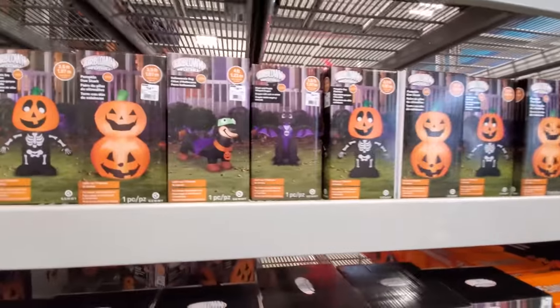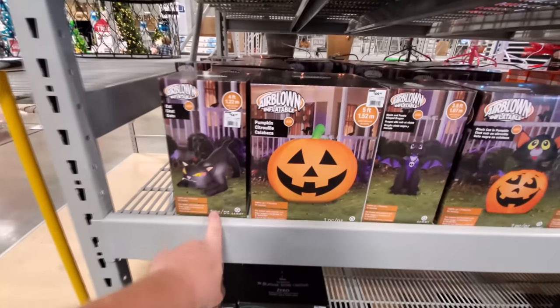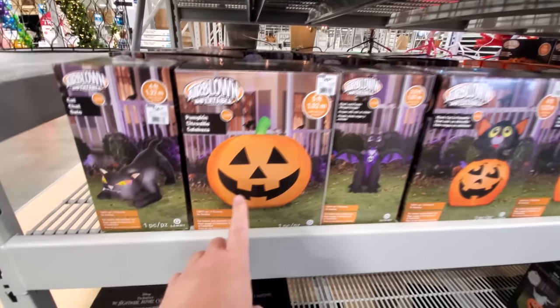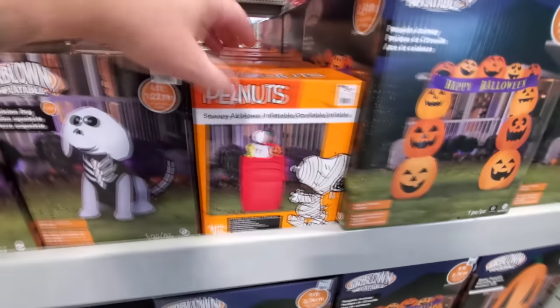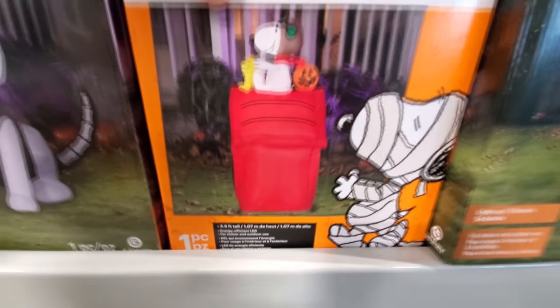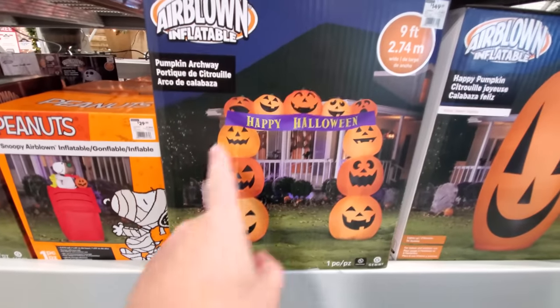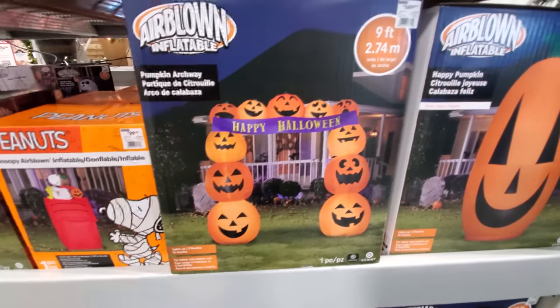A couple of pumpkins. We got our black cat, big five-foot pumpkin. I would love to just have an enormous 15-foot pumpkin in my front yard. Cat coming out of the pumpkin. Peanuts Snoopy on the Red Baron. Big Happy Halloween archway — that's pretty cool, that's nine feet tall. That would be cool to have trick-or-treaters come through.